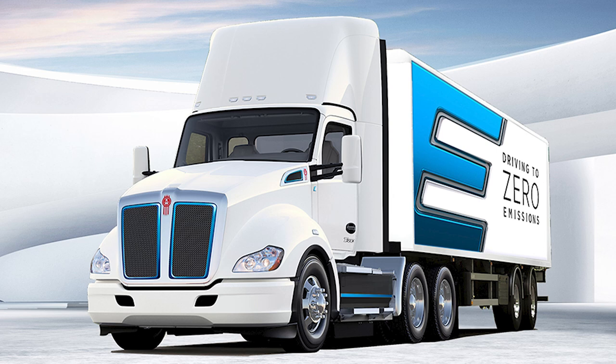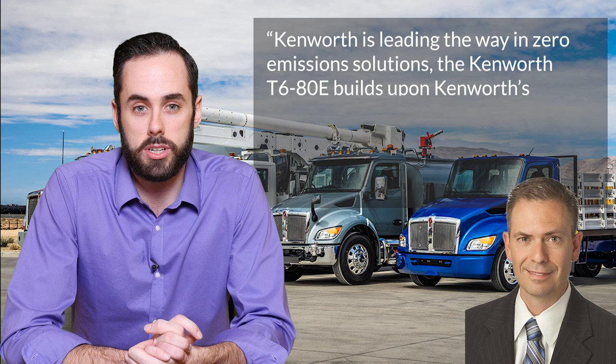Kenworth management seemed quite proud of their developments in the sustainable trucking realm. Kenworth manager and PACCAR vice president Kevin Bainey said, quote: 'Kenworth is leading the way in zero-emission solutions. The Kenworth T680E builds upon Kenworth's excellent heritage of providing fleets and truck operators with outstanding and productive trucks driven by quality, innovation, and technology.' That's all for me, folks. We'd love to hear what you think — what's your favourite Kenworth? Let us know in the comments below. If you did enjoy this video, don't forget to like and subscribe to keep up with new content, and we'll see you next time.